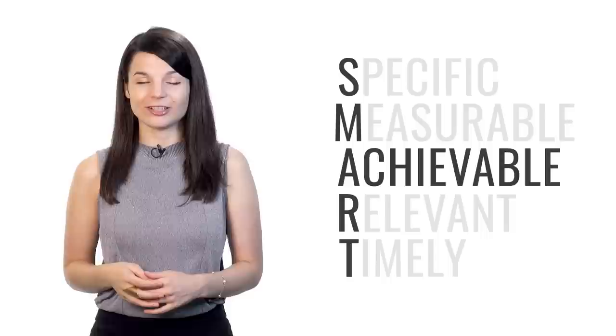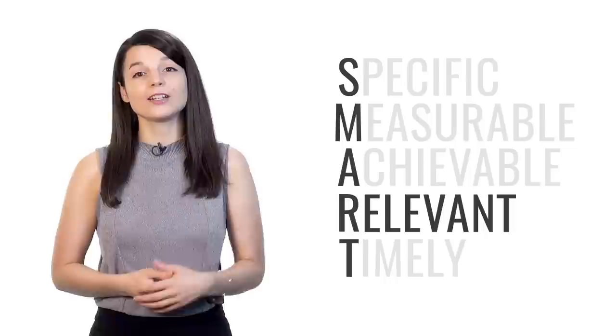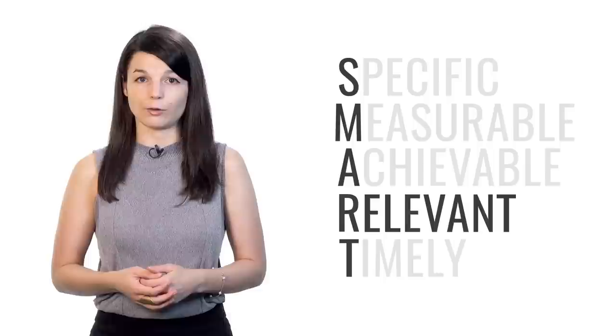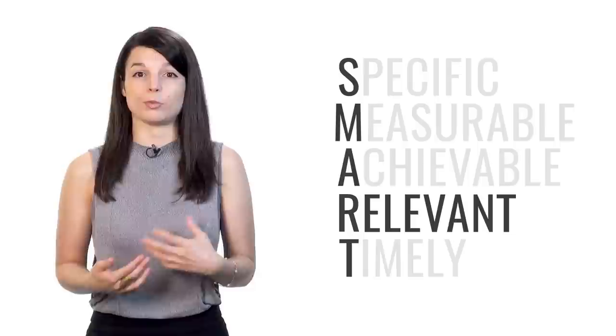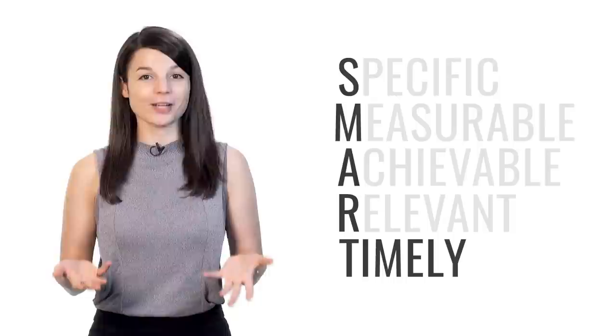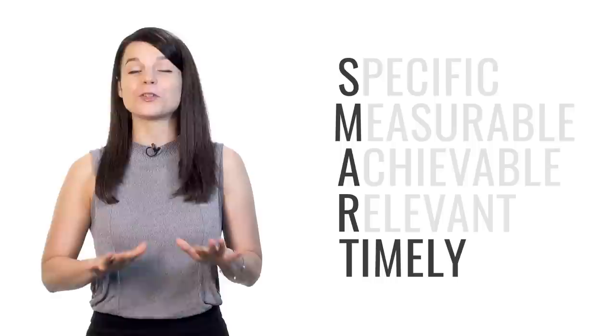Tests are relevant — most language tests ensure you're capable of performing to a set standard in your target language. There are tests for all levels, including higher education entry exams difficult even for native speakers. And tests are timely — if it's in a physical location, you must be there at the set time. Even online tests will likely have a deadline. The second tip is to create a diary or social media account that you can update every day, writing in your target language.